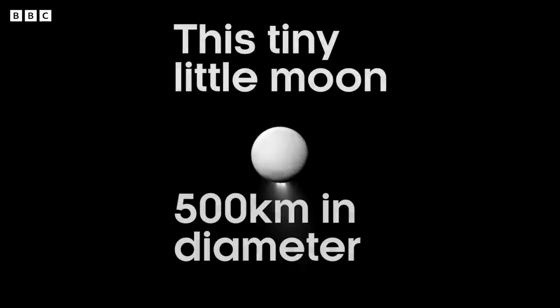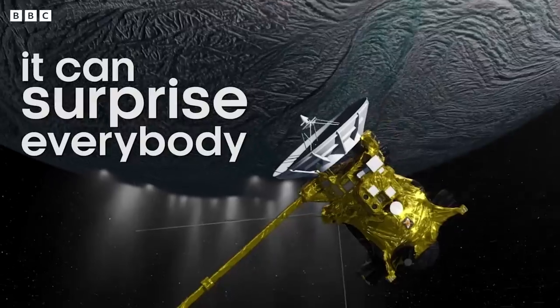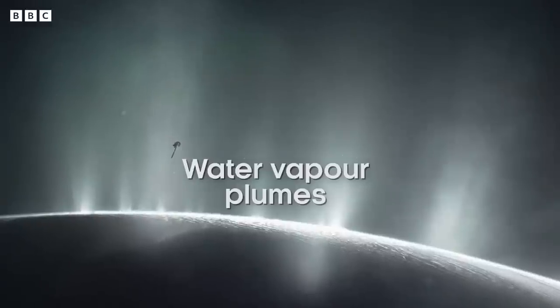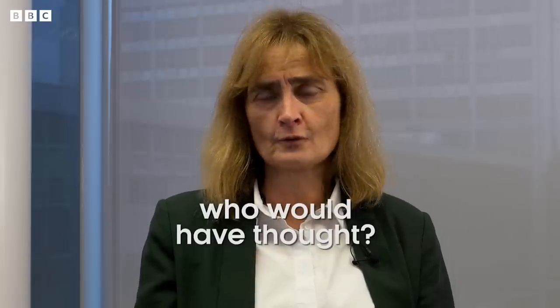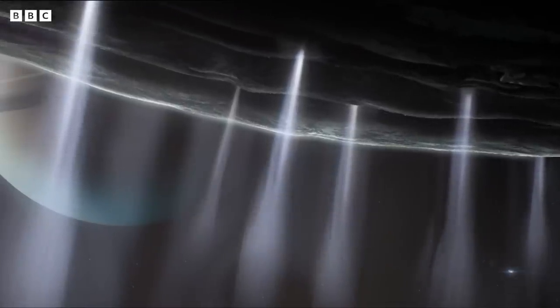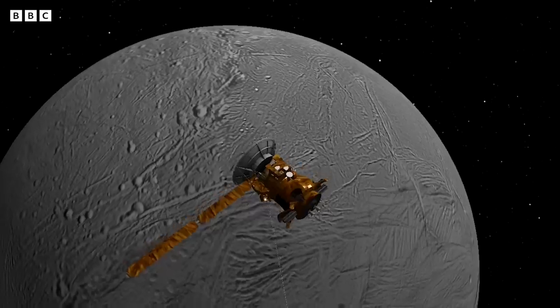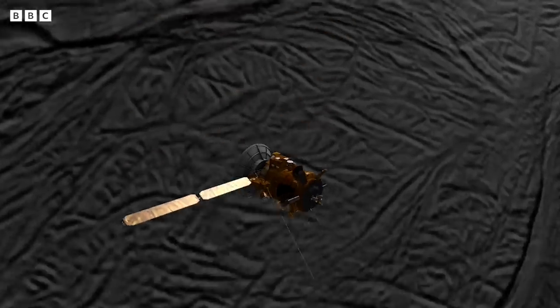This tiny little moon, 500 kilometers in diameter, has proved that it can surprise everybody. Water vapor plumes with organic material coming out of this tiny little moon — who would have thought? I get asked whether Enceladus is my favorite moon, and at the moment it is, partly based on the observations that my team made and the discovery that we made at Enceladus.